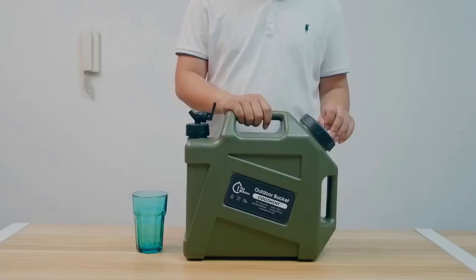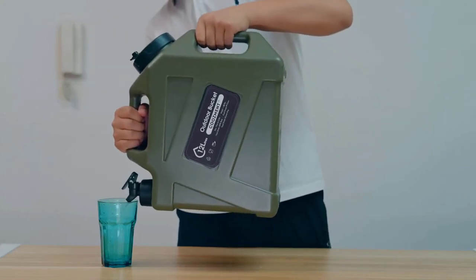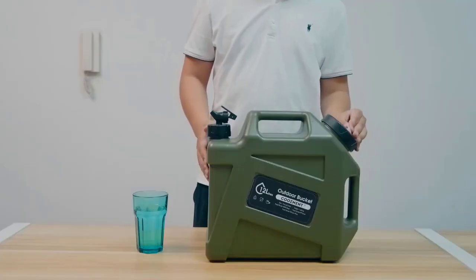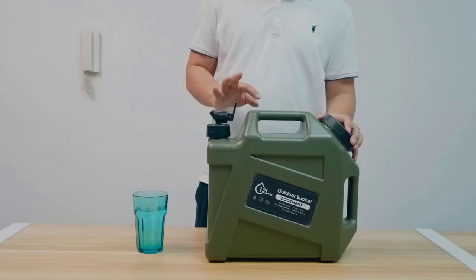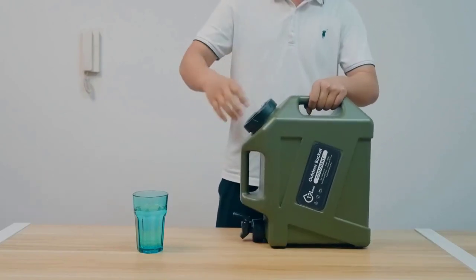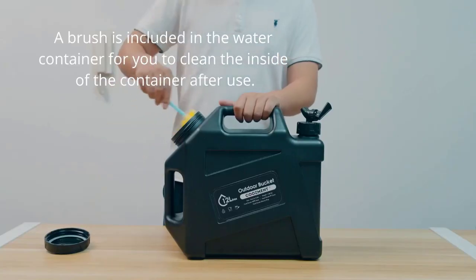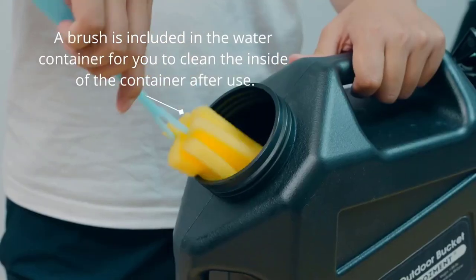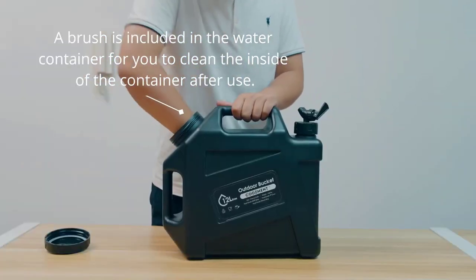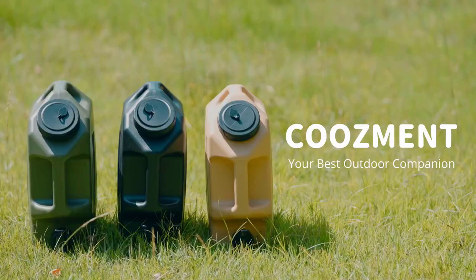Beyond water storage for camping, it serves as an excellent option for storing various beverages, making it ideal for family gatherings, parties, or even for dispensing beer. The convenience factor is boosted by its unique faucet, allowing easy control of water dispensing speed. Cleaning is a breeze, thanks to the included cleaning brush, and its 4-inch-wide diameter bucket spout simplifies filling and cleaning. Moreover, its lightweight and compact design, along with two carrying handles, make it a portable companion for your outdoor adventures.